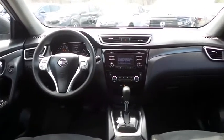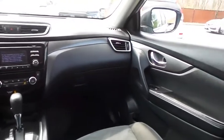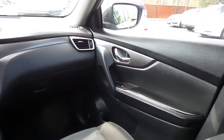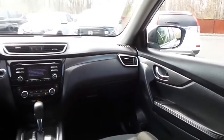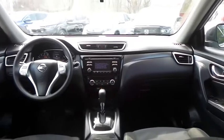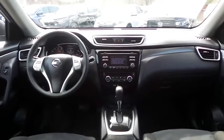It has a telescoping steering wheel with radio controls and a six-speaker sound system with CD player, auxiliary jack, USB port, Bluetooth audio, XM satellite radio, app suite and MP3 decoder.